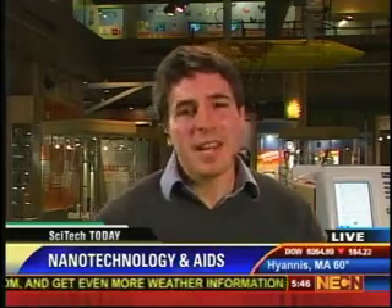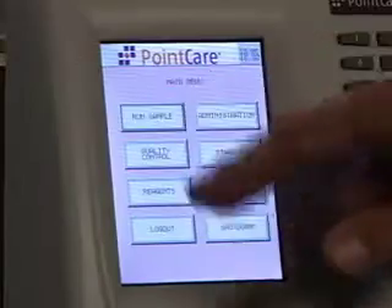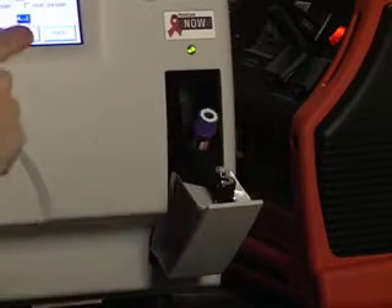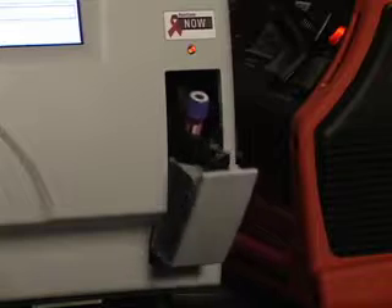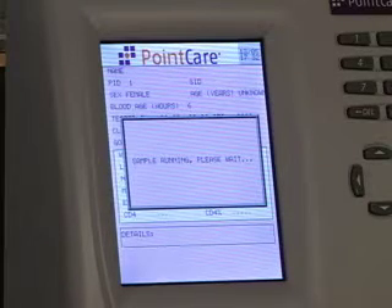So what's being done to get treatments into those remote regions? One thing that has some people really excited is this device right next to me, actually. It's made by a company right out in Marlboro, Massachusetts called Point Care Technologies. And what it does is basically monitor HIV as it progresses in patients. What's really unique and special about this machine is that it's designed to work in exactly those remote regions where other machines really won't work.